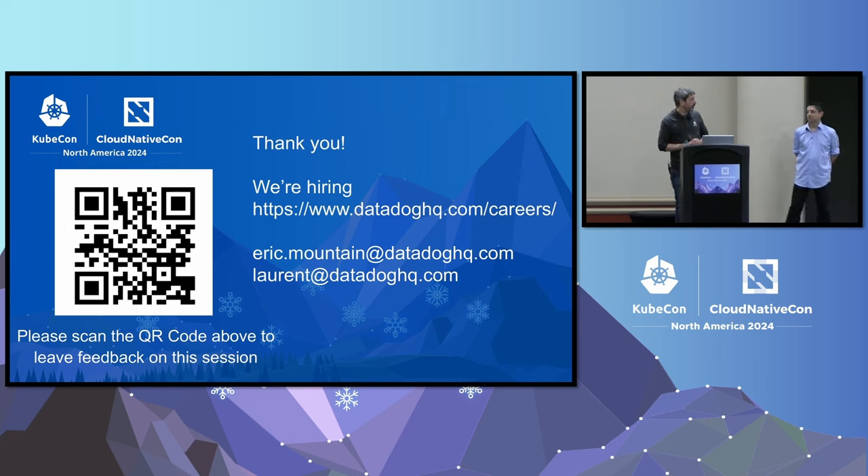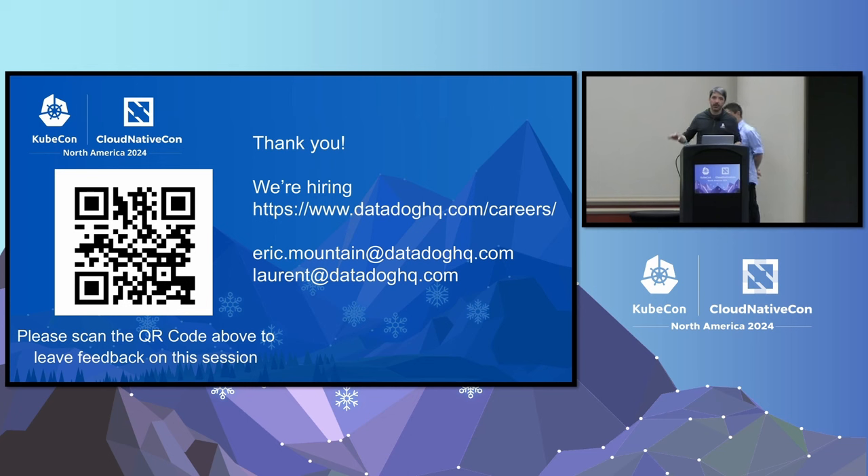We're at the end of the talk. We won't have much time for questions, but we'll be around during the conference — come by the Datadog booth. Thank you very much.